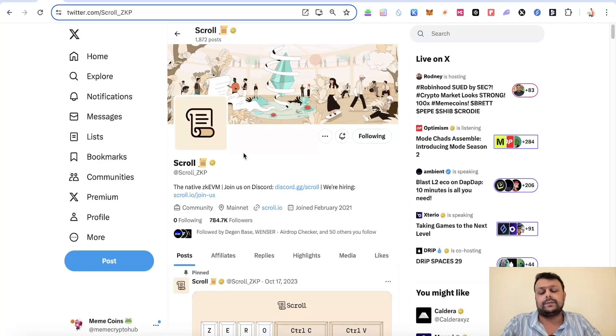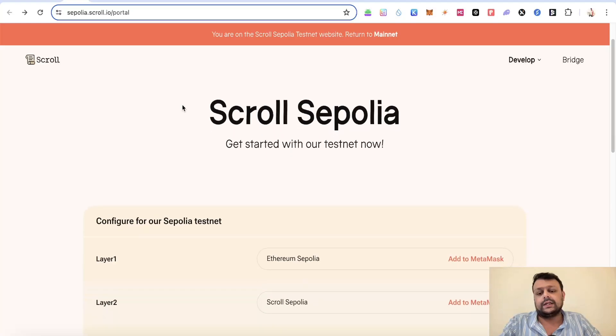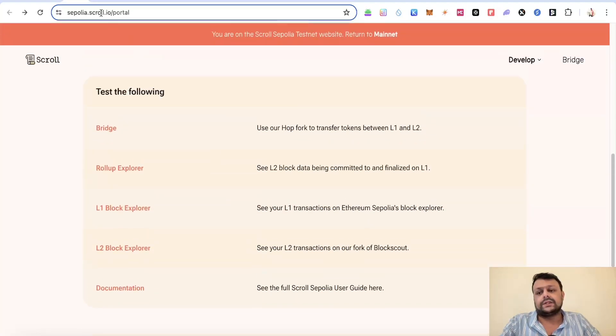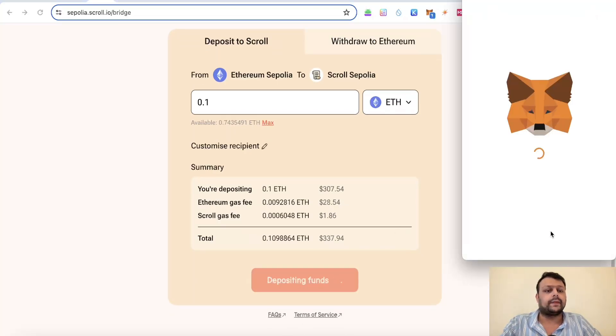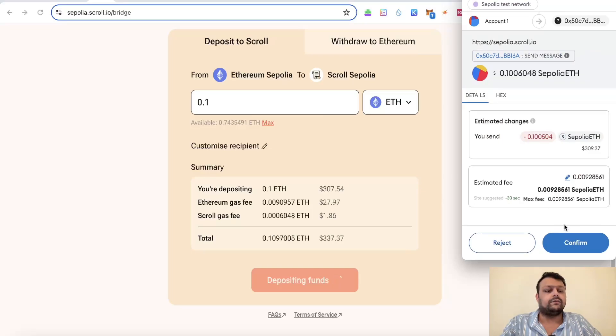The first thing you can do is use the portal and connect Scroll Sepolia to your MetaMask. Once you do that, you can bridge some Sepolia ETH from the Ethereum mainnet to Scroll mainnet. For example, I'll go ahead and bridge 0.1 Sepolia ETH and accept the transaction in my wallet.